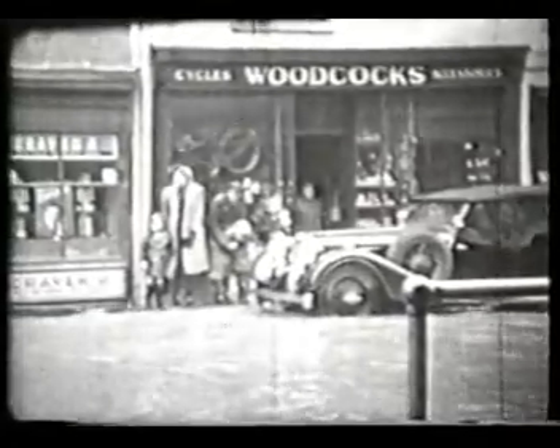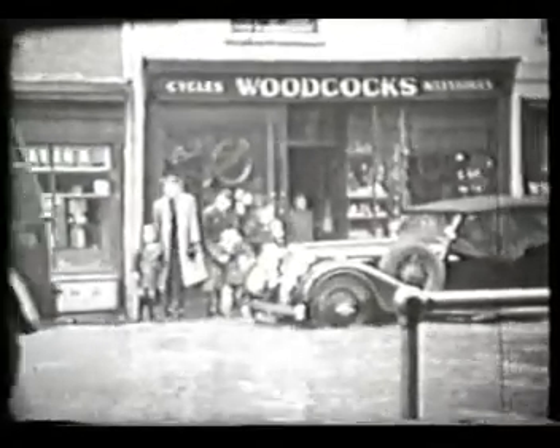A milk lorry travelling towards the city centre on its way to the CWS milk depot further up Westgate Street. The people trying to avoid being soaked by passing traffic sheltered by Woodcock Cycle Shop, situated by the junction with Archdeacon Street.